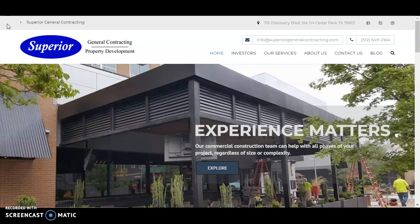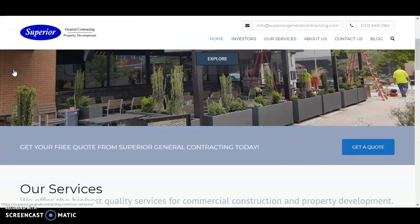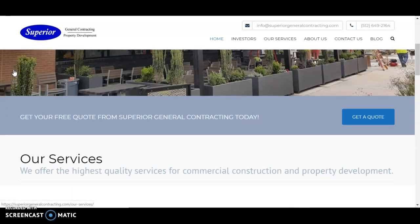So content just refers to words on the page. I can see that your website is very well designed, very clean, but Google unfortunately can't read that. Their algorithm just reads the words. And so with that, we usually recommend your homepage being 1,000 to 1,500 words and each additional page being 500 to 750 words.